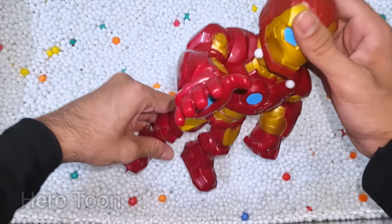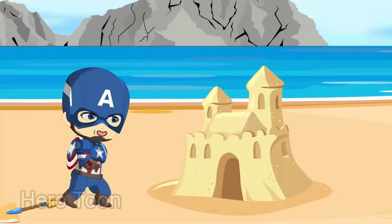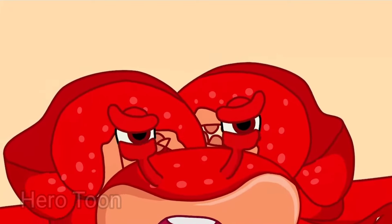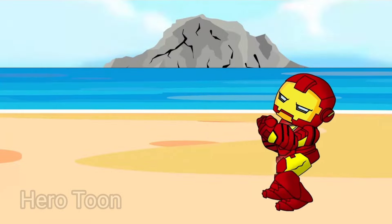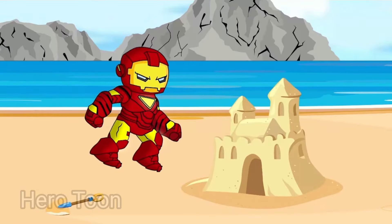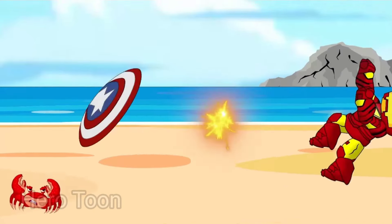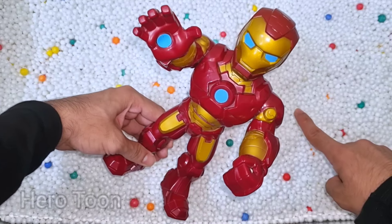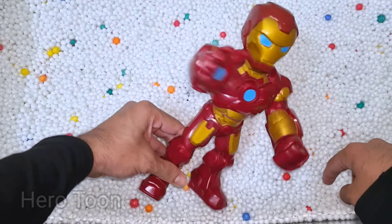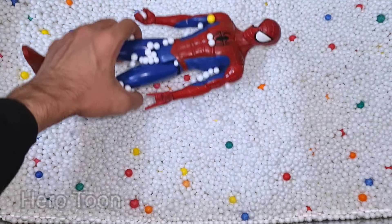Wow guys, look at this so cool looking leader of Avengers guys. This is Iron Man cartoon. Look at this so cool looking heavy mechanical iron suit guys — laser beam shooting from hand and chest. Wow, so cool, Iron Man cartoon, laser beam shooter.